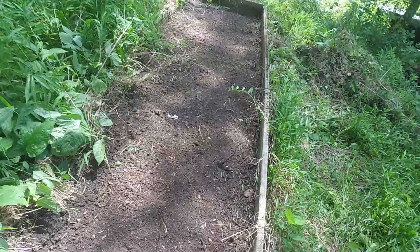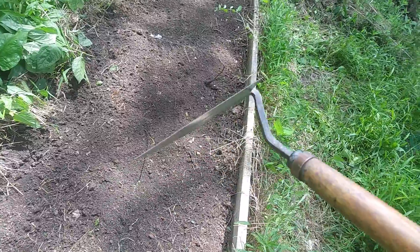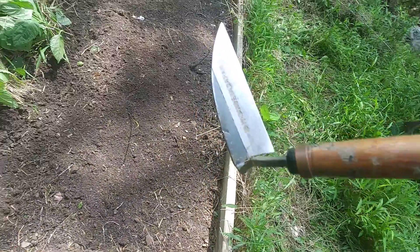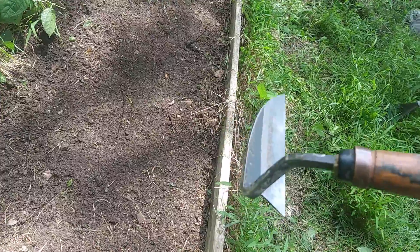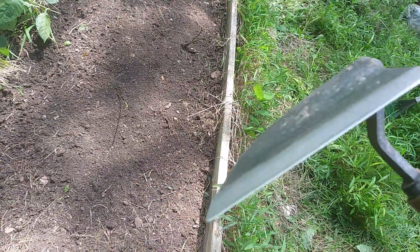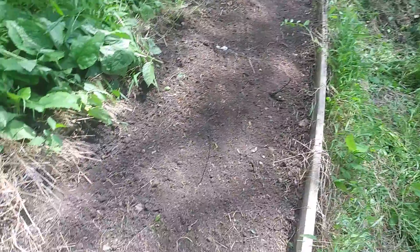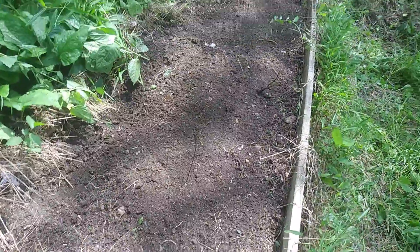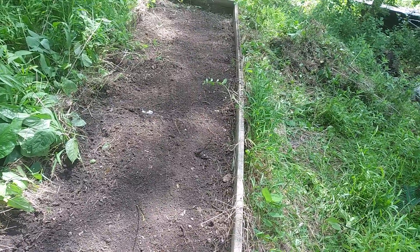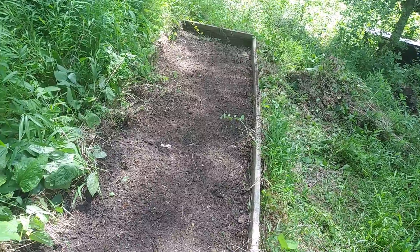I've cleared this box, good enough to start planting. I just wanted to show you this — it's a Japanese weeding tool. It's nice, it's got a good blade on it, lets me cut off the weeds just below the ground level and clear things out fast. This is what we'll call a 3-foot by 12-foot box, and I did that in a couple of minutes.